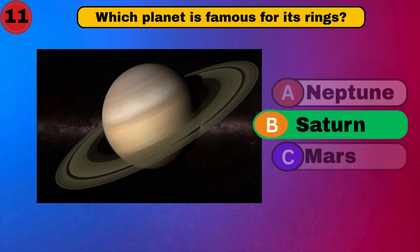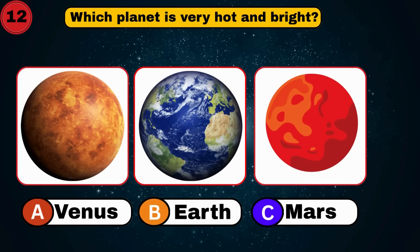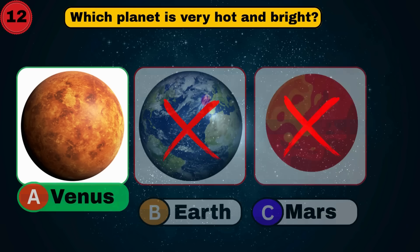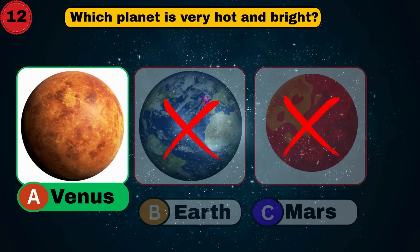Saturn. Cool. Let's blast off to the next one. Which planet is very hot and bright? Venus. You're shining. Next question.